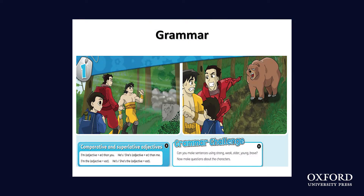Let's start with grammar. There are new grammar posters and new grammar tables, and these put more emphasis on contrastive grammar, which is appropriate for children of this age group. For example, in unit 1, comparative versus superlative adjectives.